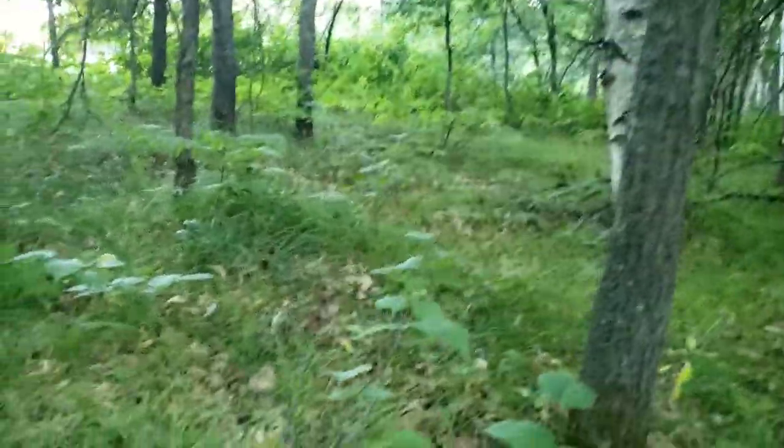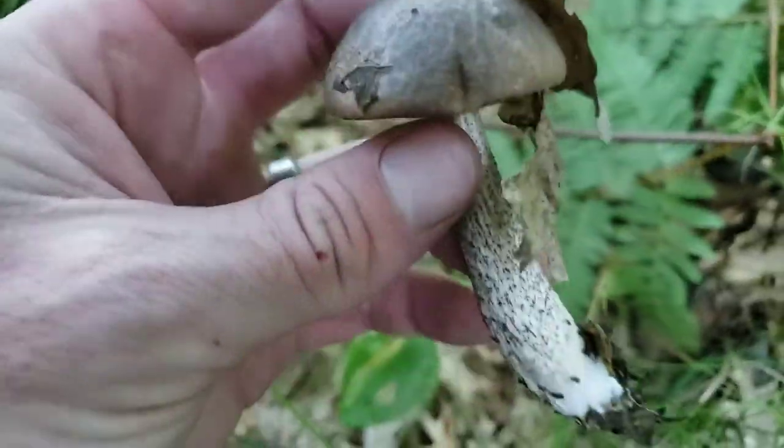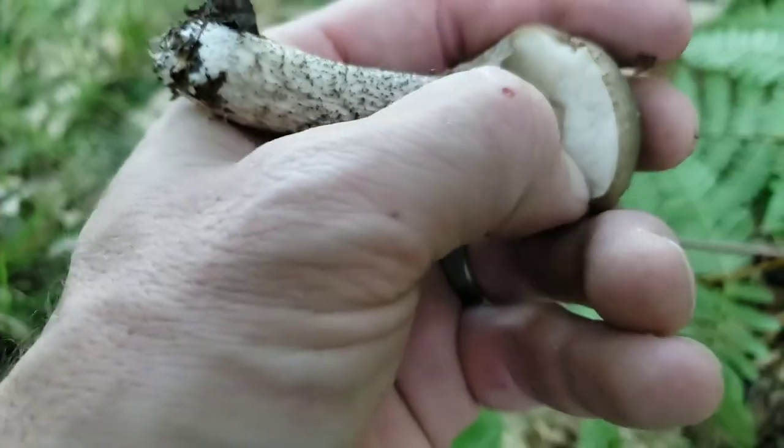A lot of times you'll find the lobster mushrooms — which is an orange mushroom — growing a lot of times in the oak trees, kind of in the grass like this. But you've got to be careful because what we found out this summer is there's a lot of bees. We find a lot of wasps with ground nests. I know there's a bunch of them within a little bit of me. I just did find a bolete right here. There's a little scaber stalk here, growing next to an oak tree.